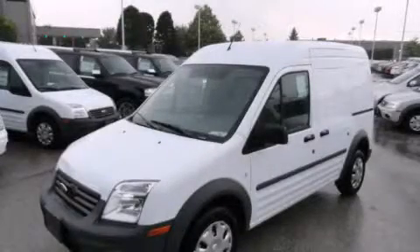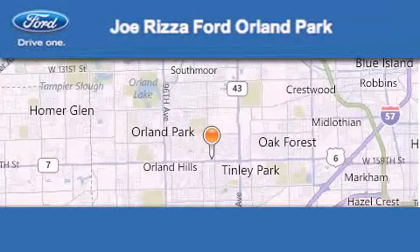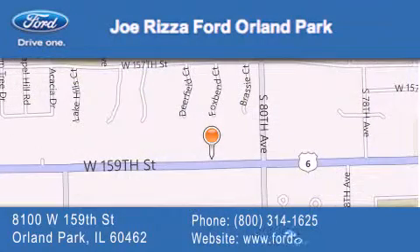Contact us today to arrange your test drive. Joe Rizzo Ford Orland Park is located at 8100 West 159th Street in Orland Park. Our goal is to exceed all of your expectations to ensure that you'll return for future visits.